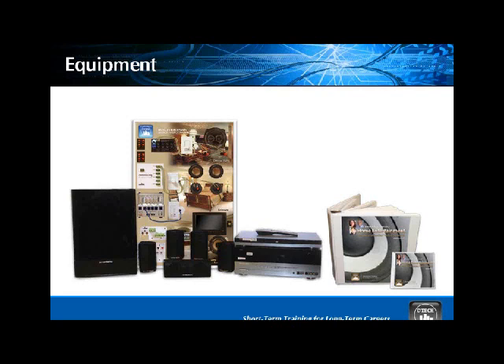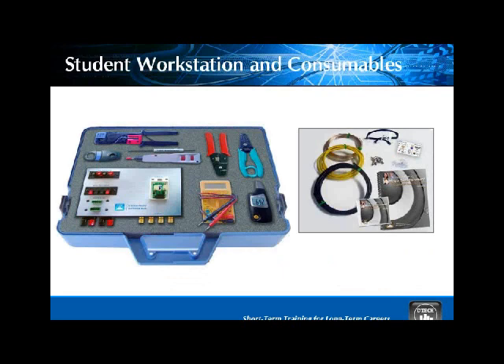The instructor manual is the student manual on steroids — you get it because it has all the answers and supplements that your students shouldn't be made privy to. The student workstation is tools and your workstation in a box, intended to have two students working cooperatively with one workstation. You'll see the industry-recognized tools there: the volt ohmmeter, the audio pressure level device that measures sound intensity, and the telecommunications board.